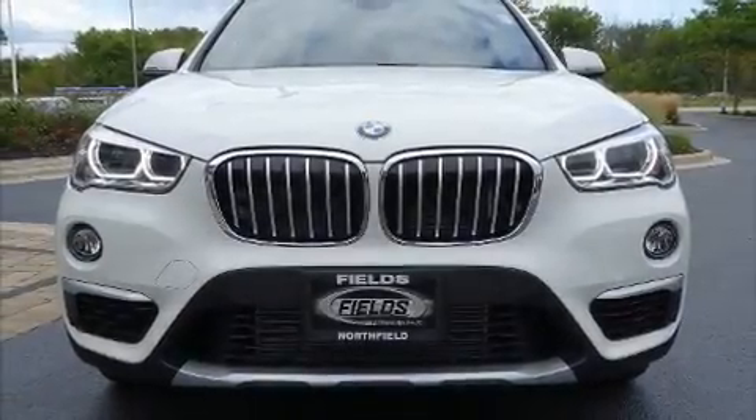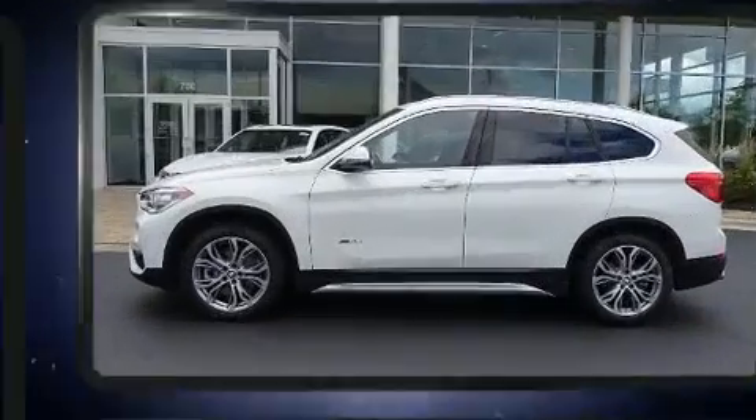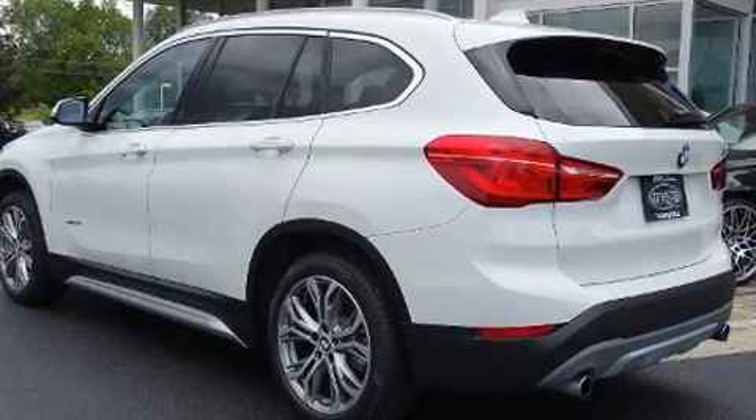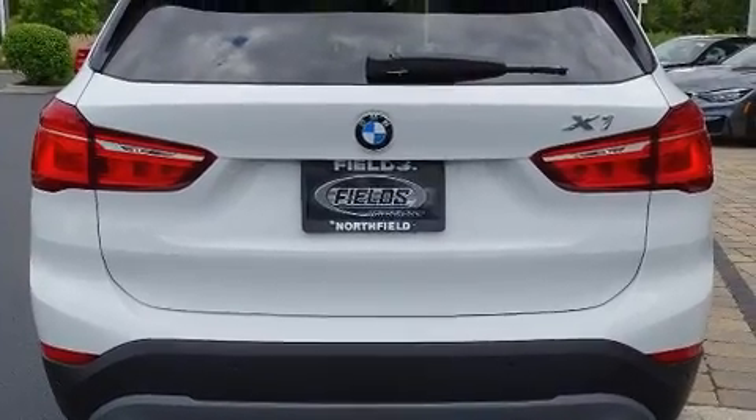Climb inside the 2017 BMW X1 with fewer than 5,000 miles on the odometer. This vehicle combines dashing good looks with great efficiency and utility. Under the hood you'll find a four-cylinder engine with more than 200 horsepower, providing a smooth and predictable driving experience.